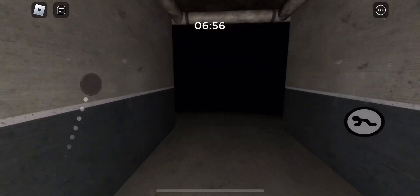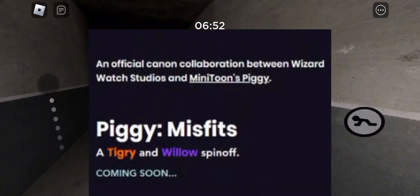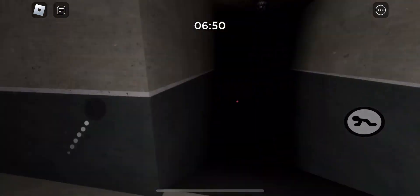We all know that Minitoon announced that Piggy Book 3 is coming out, and the official name is Piggy Misfits. This week he gave us some leaks.